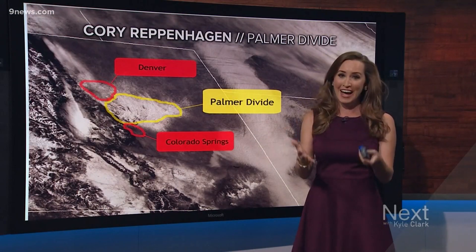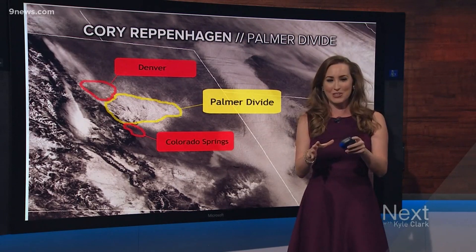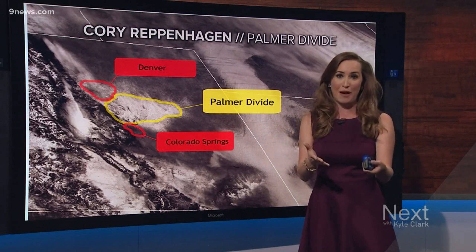The short answer: it's an area of higher elevation on the Colorado Plains. But the Palmer Divide is a little tricky because there aren't any actual markers or signs that show real boundaries.